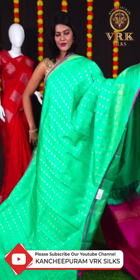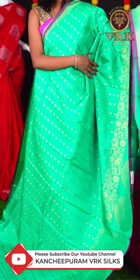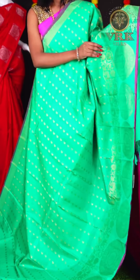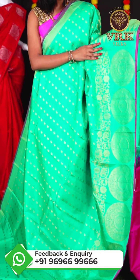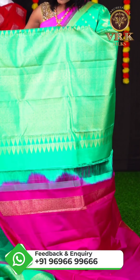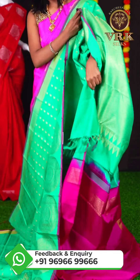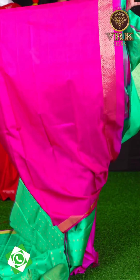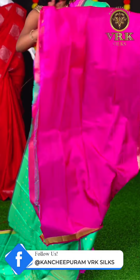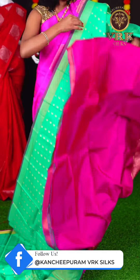Here we have another beautiful saree with a green and pink color combination and an elegant look. The body has all over plain with kairi booties and large group booties. The border is an open border with pink color core edge. The pallu is a beautiful designer rich pallu, and the blouse is a pink color designer border blouse. The item code is LV2166 and the price is Rs 22,500.